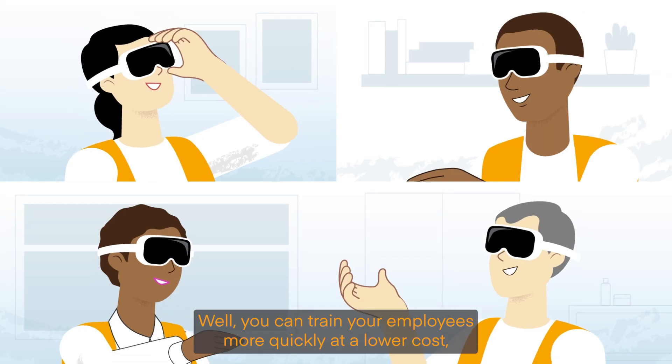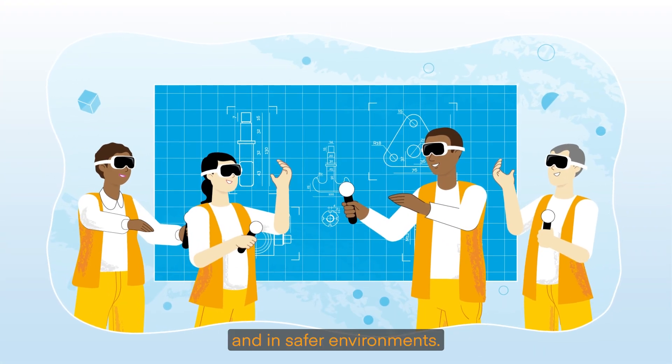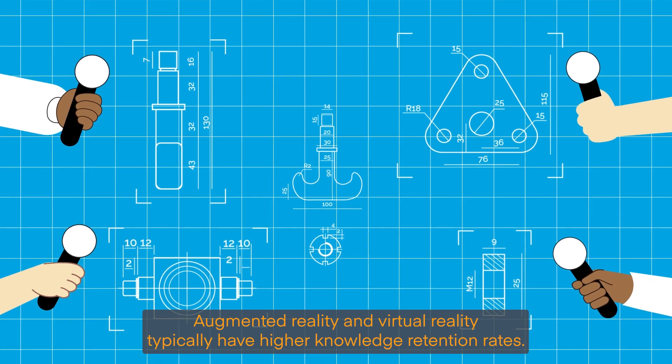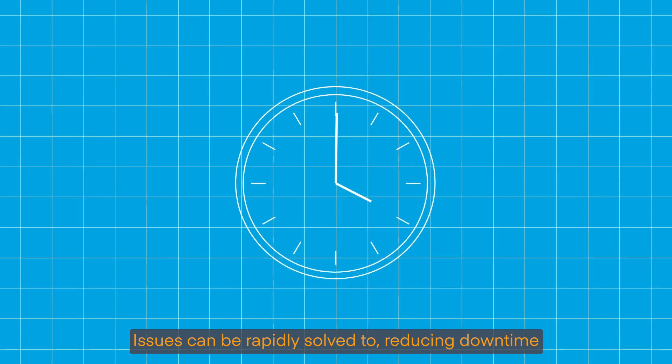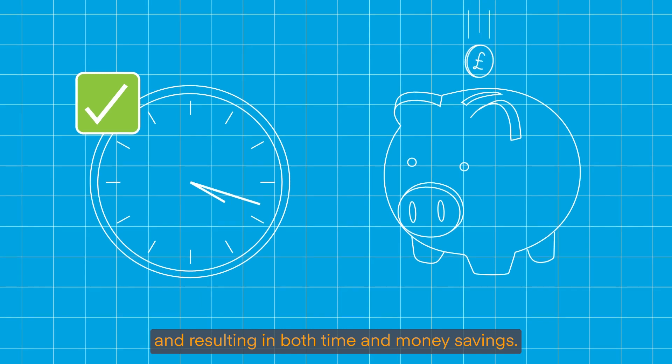How does that benefit me? Well, you can train your employees more quickly at a lower cost and in safer environments. Augmented reality and virtual reality typically have higher knowledge retention rates. Issues can be rapidly solved too, reducing downtime and resulting in both time and money savings.